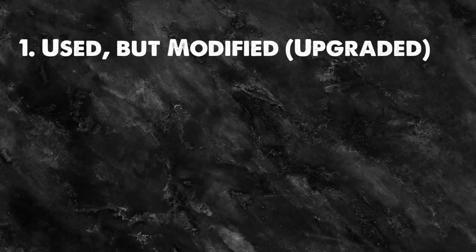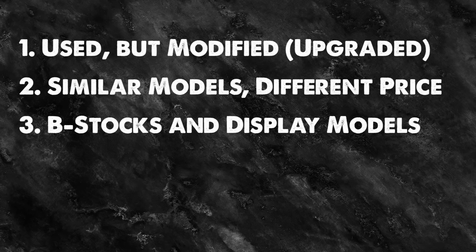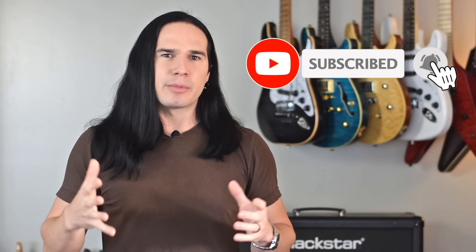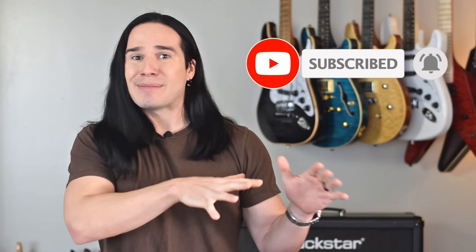So those are the five tricks: number one, used but modified; number two, models that are similar but different in value; number three, B-stock or display models; number four, companies with less brand recognition; and number five, discontinued signature models. I'll put links to everything I looked at in the video description below — but if you're watching this in the future, those guitars might not be there anymore, so I'll try to keep the links updated. If you follow these tips, you can save tons of money and get really great instruments. Thanks for watching — thumbs up, subscribe, hit the notification bell, and I'll see you in the next video.